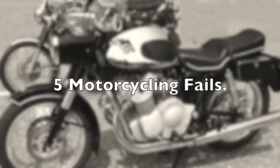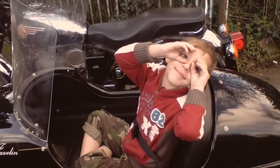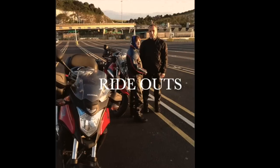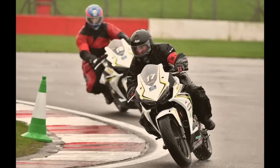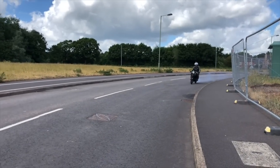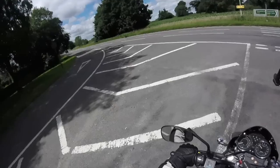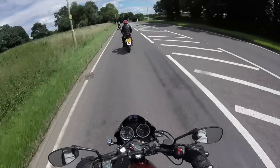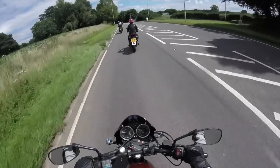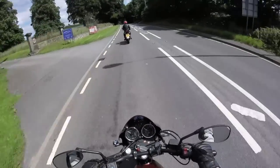This time we look at five motorcycling fails. Now whether it's the result of insufficient money, bad design or bad timing, failure is always an option in the motorcycle industry. So with that in mind, here's five motorcycling fails.